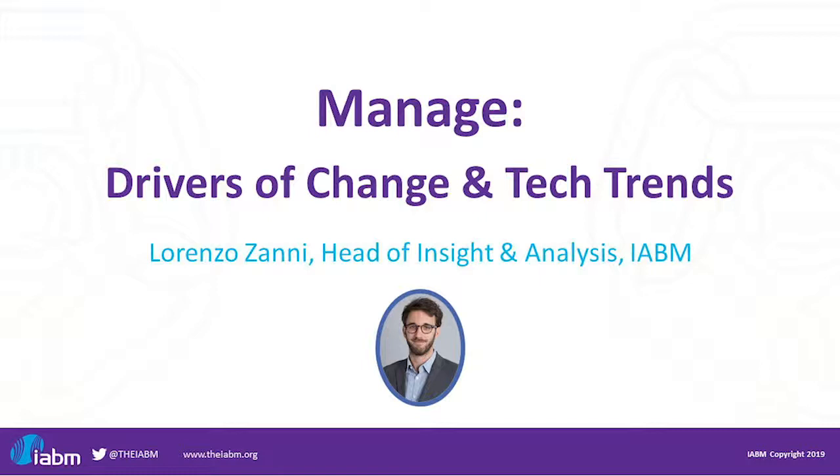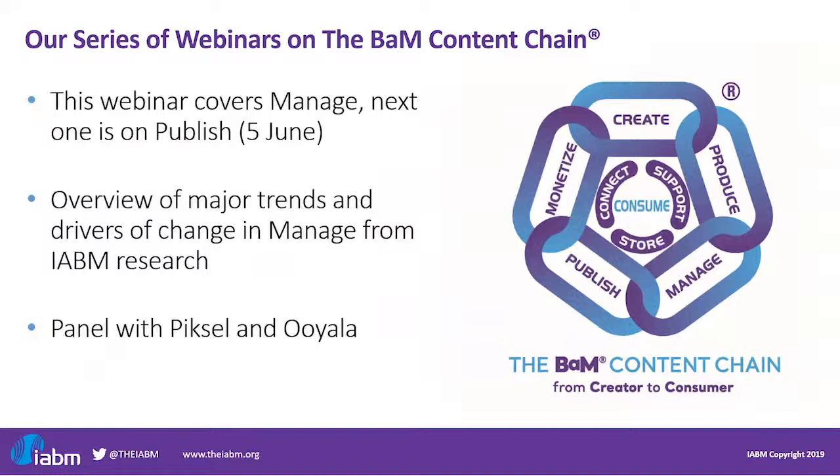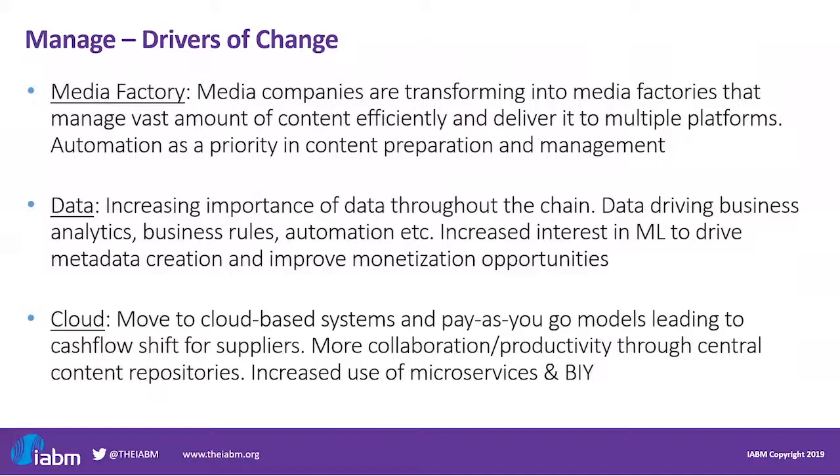Today, as Ben said, we're going to have a look at content management technology trends. I will start with a very short presentation to describe the main trends we are seeing in Manage from an IBM research perspective, and then we will delve into a discussion with Pixel and Oyala on this part of the content chain.